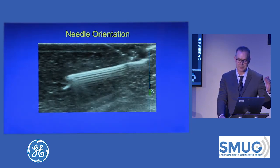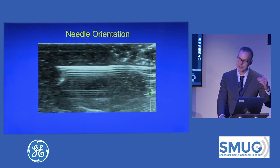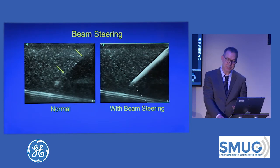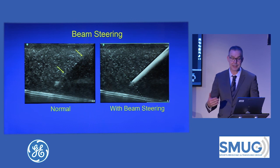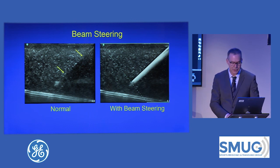Some machines have beam steering — it's a luxury item and I often forget to turn it on. Usually just by jiggling and rotating I work through it. But you could try beam steering: hitting one button and the beam is now perpendicular to your needle. So it's worth a shot.